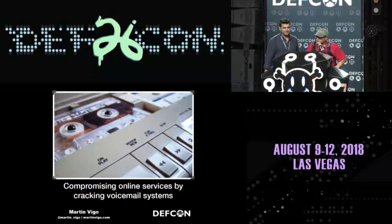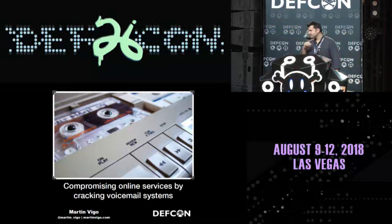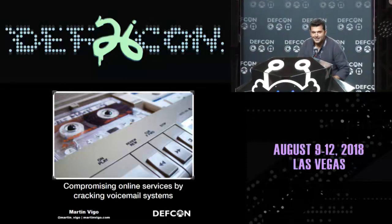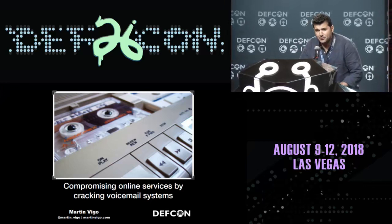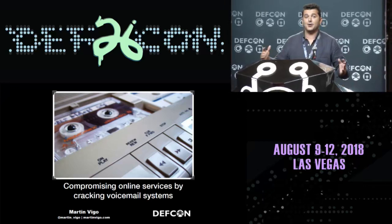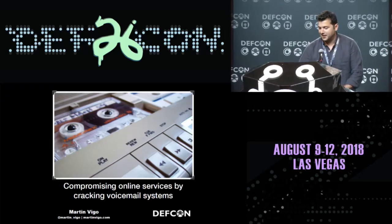Get it started. Martin Vigo, give it a big hand. Let's go. Hello, thanks everyone for coming to this talk. It was supposed to be a 45-minute talk, so I only have 20 minutes. I'm going to go super fast because I really want to cover the entire content.